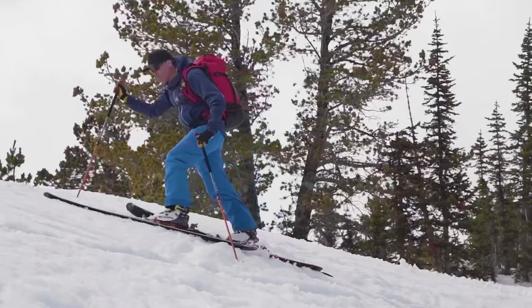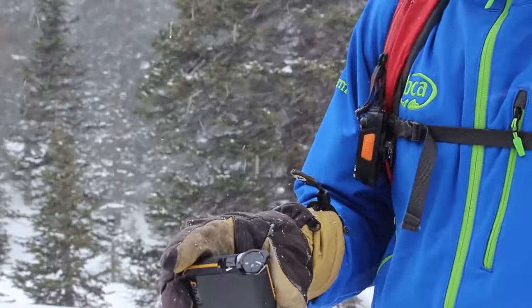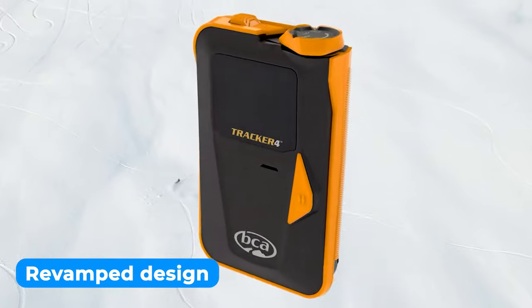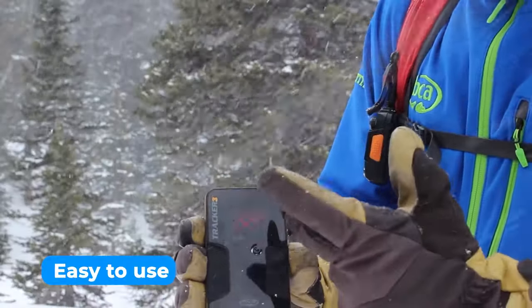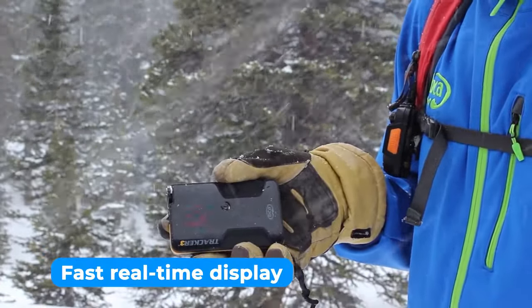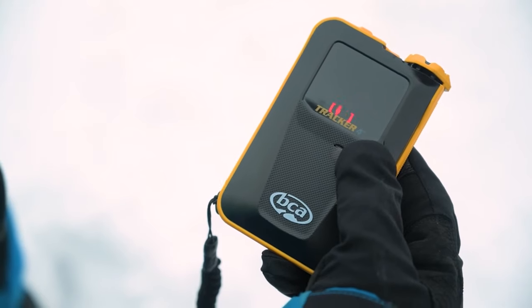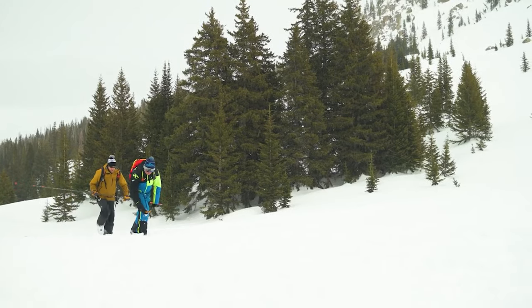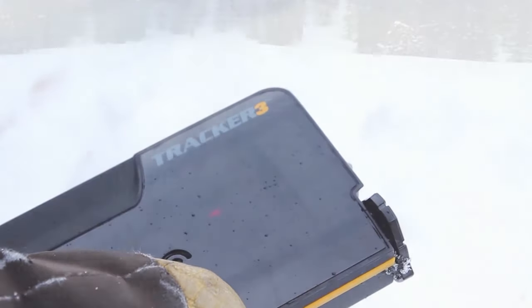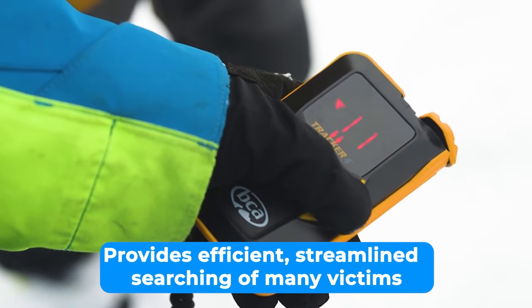The next one is the best technology avalanche beacon: the Backcountry Access Tracker 3. Backcountry Access has outdone itself with the new Tracker 3 Plus Avalanche Transceiver. With its revamped design and the same ease of use that made the original Tracker an instant hit, the legendary simplicity of use and fast, real-time display are included in this high-tech tool. The beacon is made to fit easily into pockets, and the T3 model is preferred by mountaineers, guides, and anyone concerned about pack weight. The transceiver employs signal suppression (SS) and big picture (BP) search modes for efficient, streamlined searching of multiple victims.